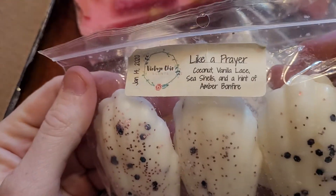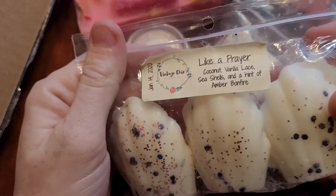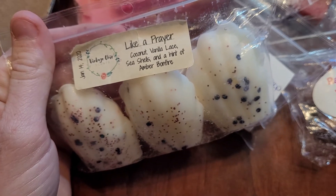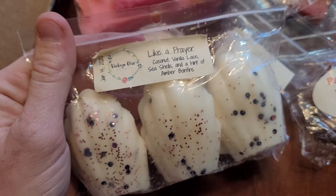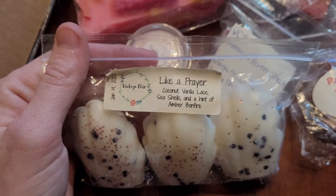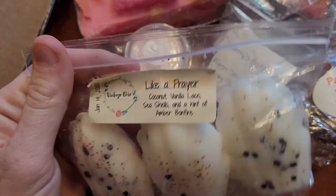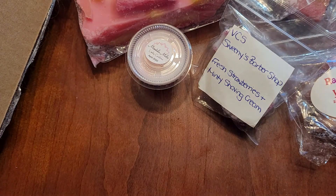This is Like a Prayer from BCS — coconut, vanilla, lace, seashells, henna, and bonfire. I got sent a piece of this, fell in love with it, and had to place another order. This was what made me place a 50-scent order. This one is so good. It's just a very nice coconut beachy vibe with romance. I love this. I don't know why I'm hoarding it — I haven't melted any of this — but I will get to it this summer. It's so good.